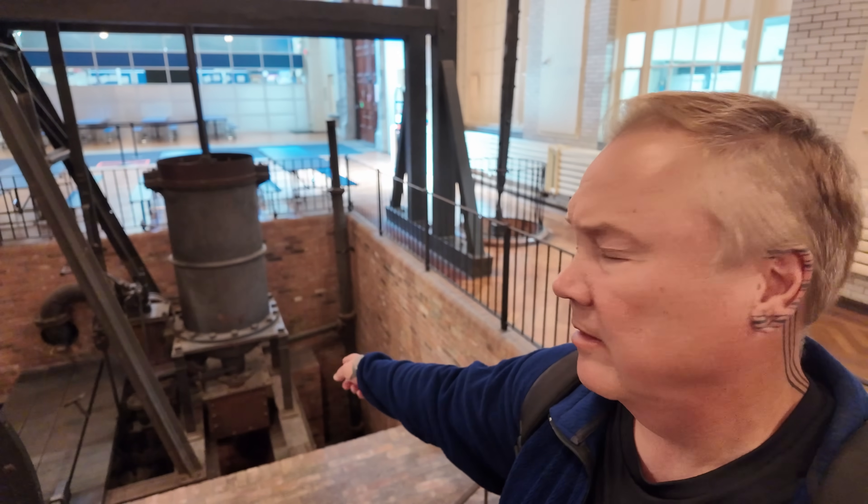Why is there a giant pickle pot at the bottom of the steam engine? I'm Darren and this is the Industrial Revolution.